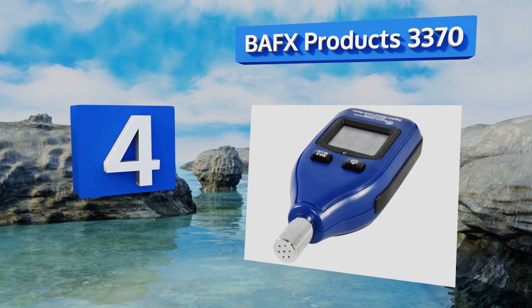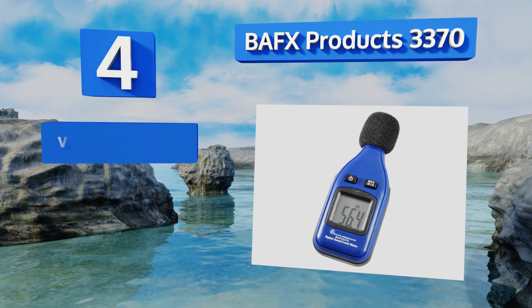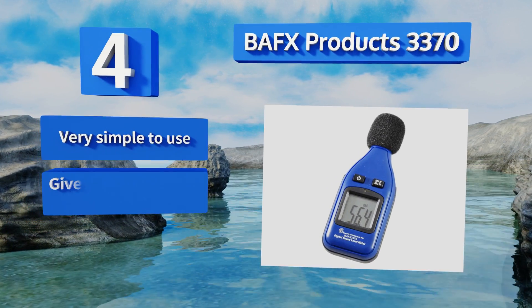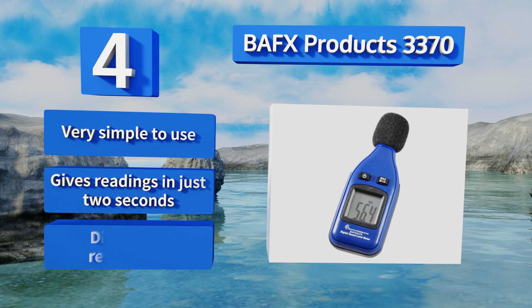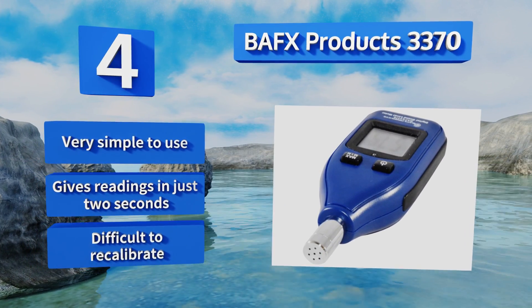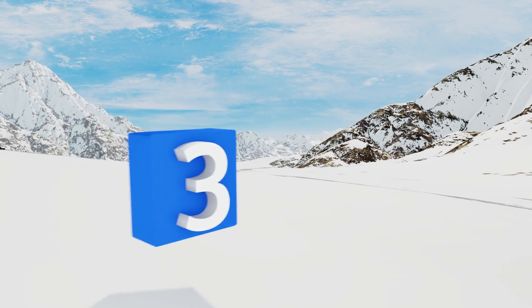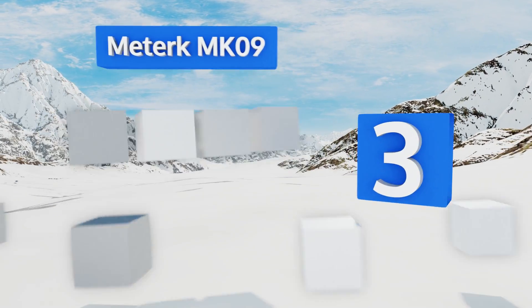At number four, the BAFX Products 3370 is a best-selling sound level reader for two major reasons: it's relatively accurate and very low cost. It runs on a single included nine-volt battery and is small enough to slip in your pocket for readings on the go. It's very simple to use and gives readings in just two seconds. However, it is difficult to recalibrate.